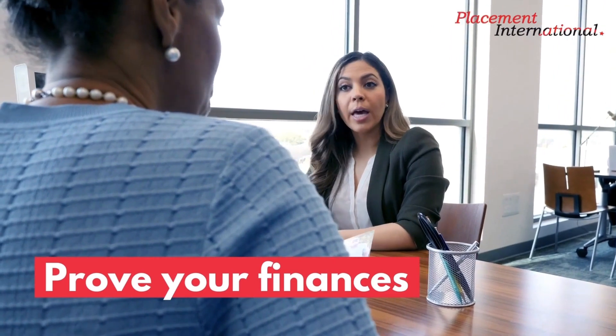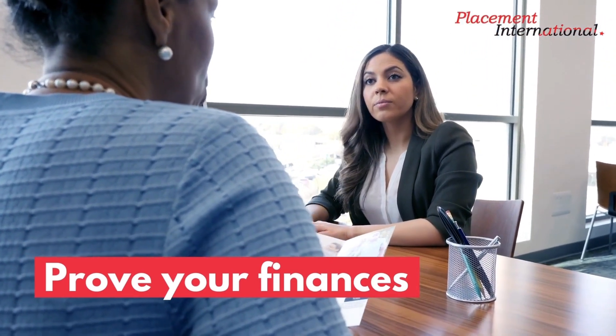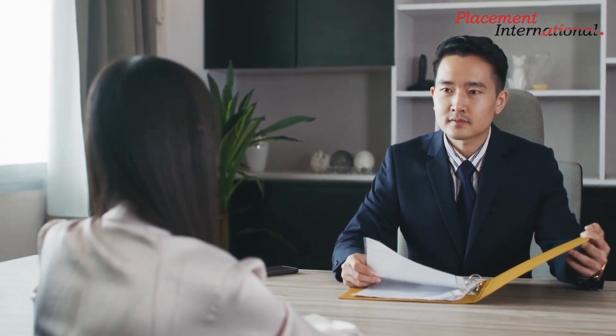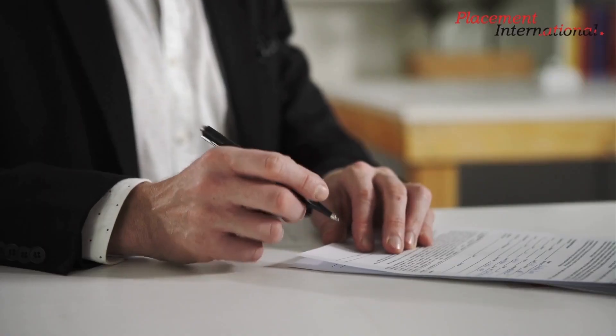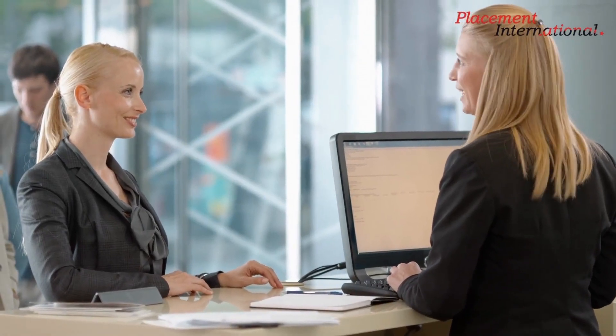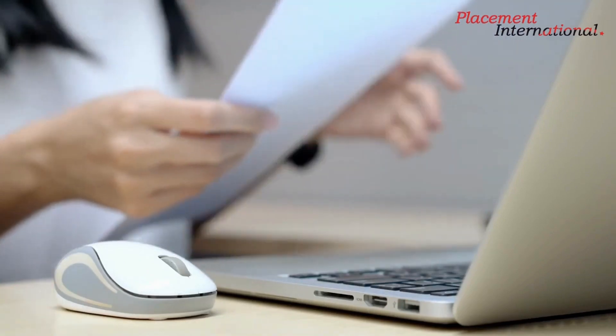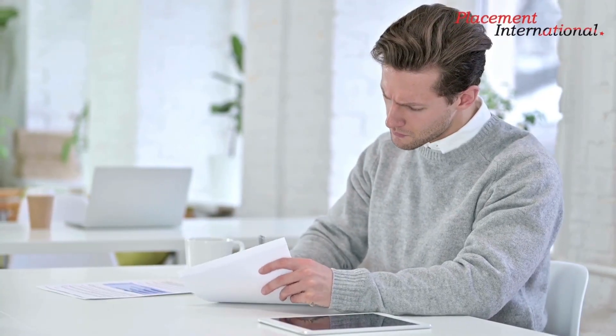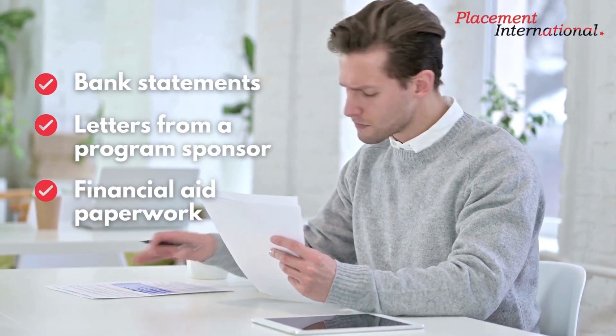Prove your finances. Another strategy to raise your chances of receiving a J-1 visa is to demonstrate your ability to support yourself financially while you are in the United States. The U.S. government will determine whether you have the financial resources to pay for your program and any other financial commitments while you are in the country, as part of the application and visa interview. Applicants should compile a range of supporting documents that appropriately depict their financial condition. Strong financial evidence for a J-1 application can include bank statements, letters from a program sponsor, and financial aid paperwork.